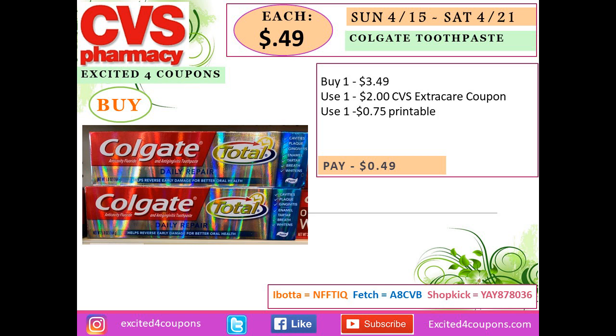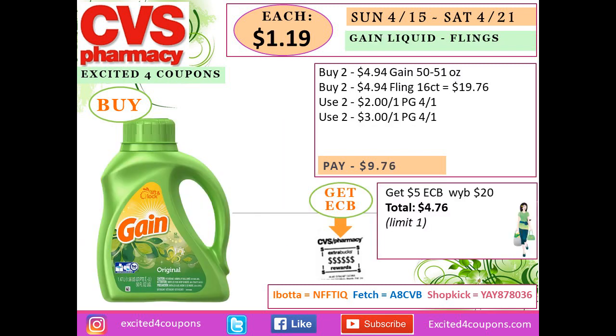This deal has no ECBs but it's pretty good. Scan your card and you should get a $2 coupon for this specific item. Buy one Colgate toothpaste for $3.49, scan your card to get the coupon deducting $2, and use a 75-cent printable coupon — you'll pay just $0.49 for the Colgate toothpaste.